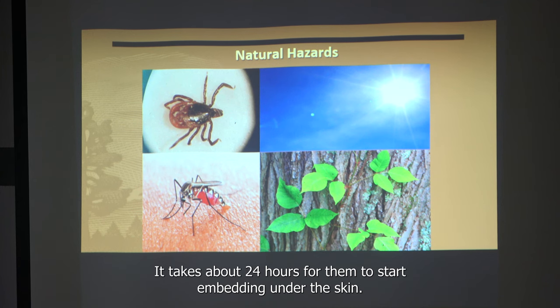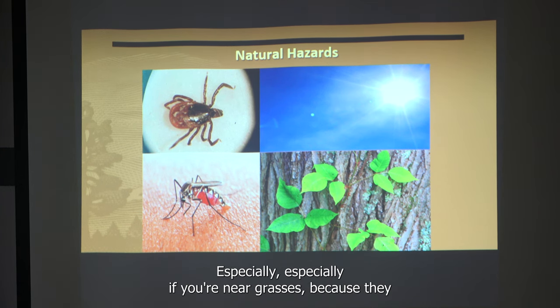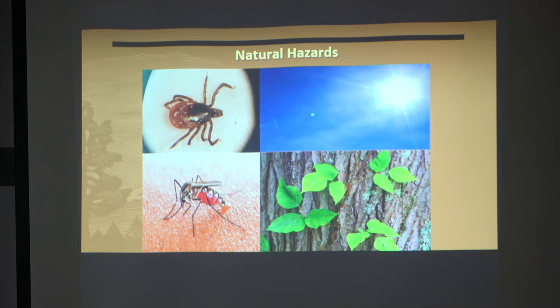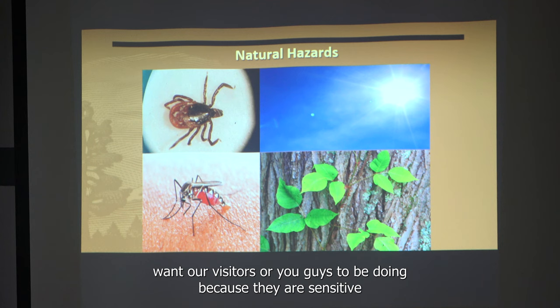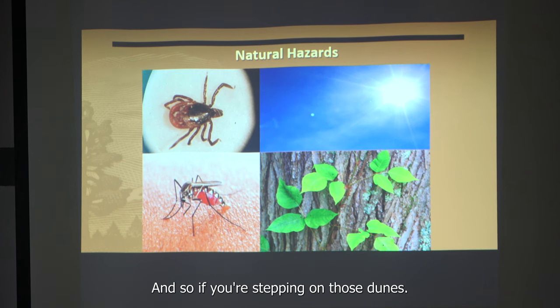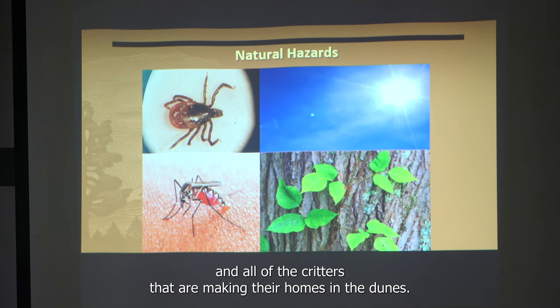It takes about 24 hours for ticks to start embedding under the skin, so you have some time, but make sure you do a tick check every time you're out there — especially if you're near grasses, because they congregate in all grassy areas and especially in the dunes. Nobody should be walking in the dunes anyway, as they are sensitive and critical habitat here at Sandy Hook. Stepping on the dunes damages the plants and all the critters making their homes there.